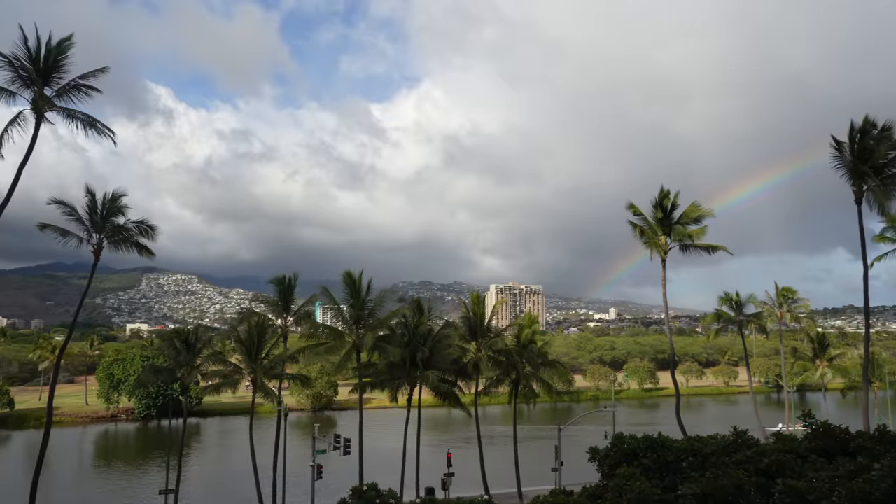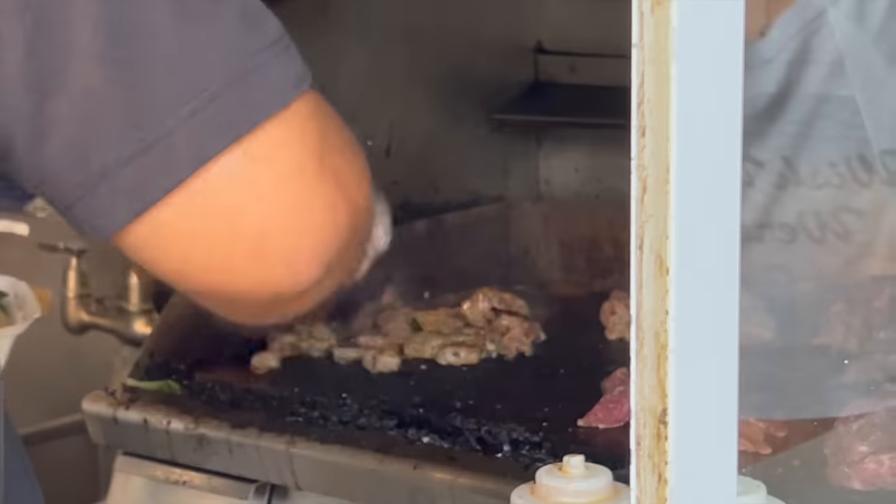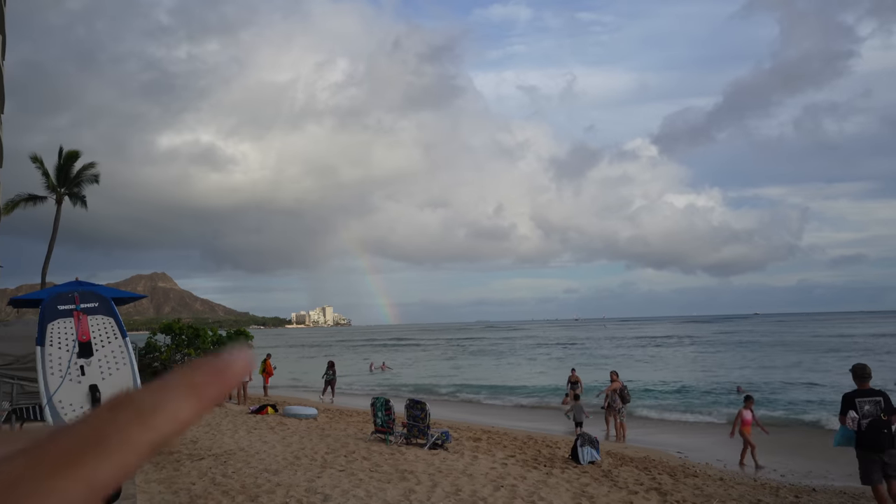It must be our lucky day — first day in paradise and we see a Hawaiian rainbow! Look at that, guys — beautiful. Another rainbow in the distance over there.